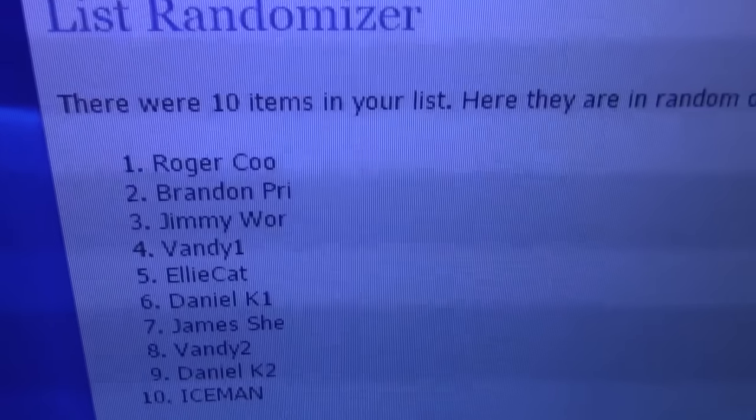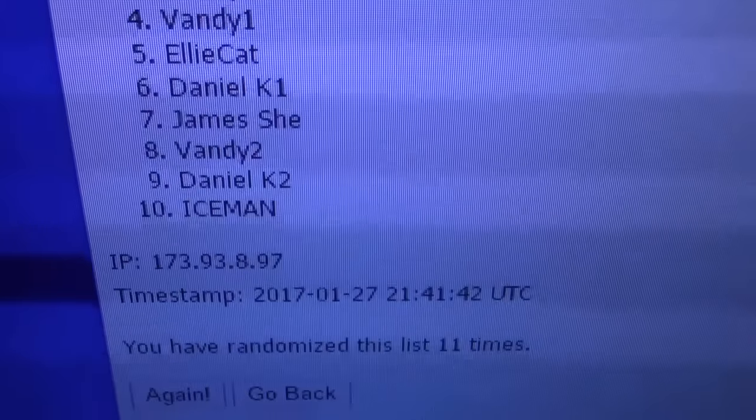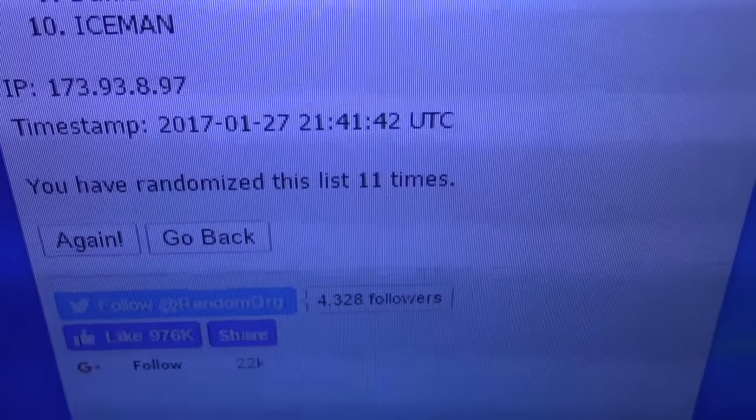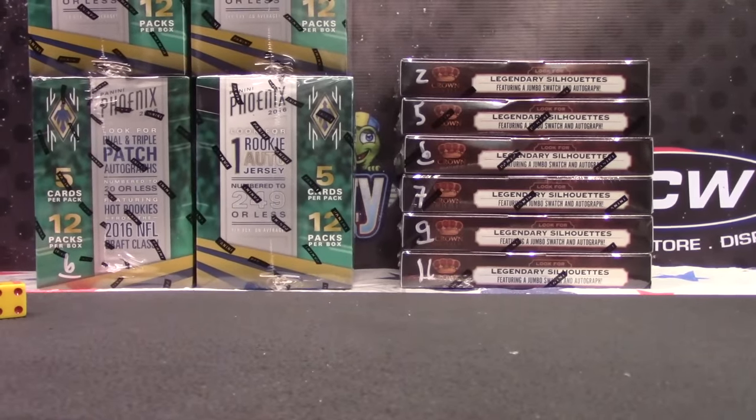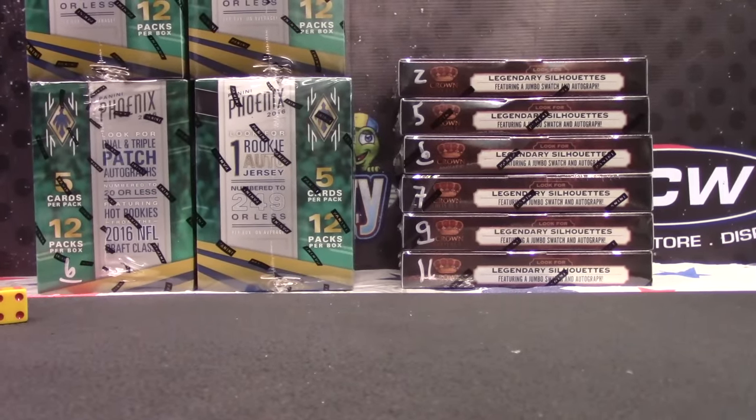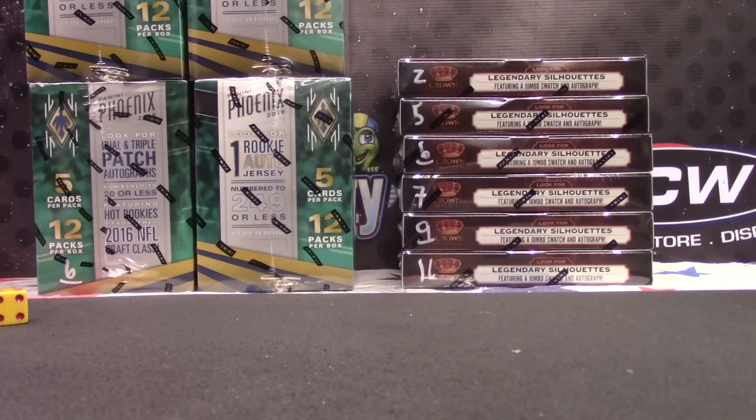Roger's on top. All the way down to Iceman is in. 11 times. Can't remember if you get points in these products. I know 13 doesn't, but does 16? Well, just in case, 11 times.